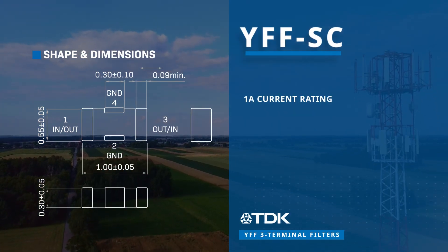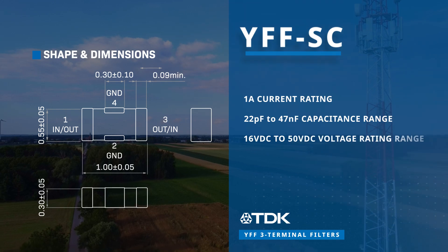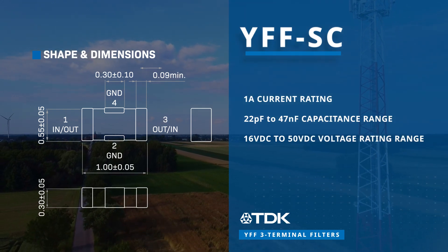The YFF SC is rated for 1 amp. It is ideal for lower current signal lines, digital signal circuits, or I-O interfaces.